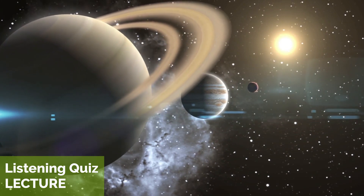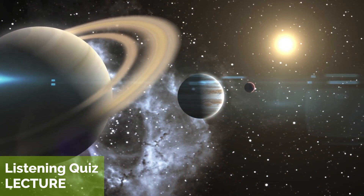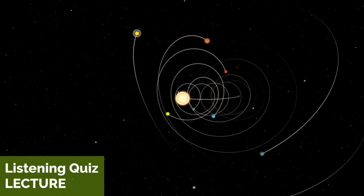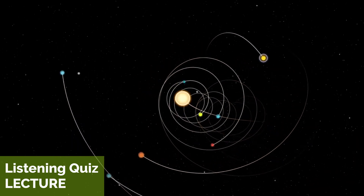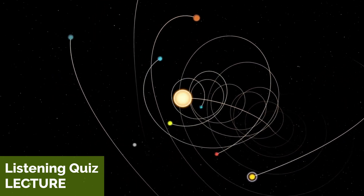What exactly is our solar system? Our solar system is the collection of planets, moons, asteroids, and other celestial bodies that orbit around the sun. It is a vast and complex system that has fascinated astronomers and scientists for centuries.